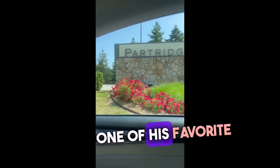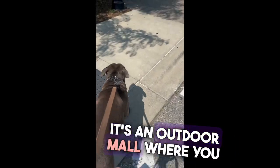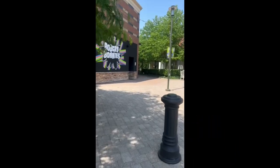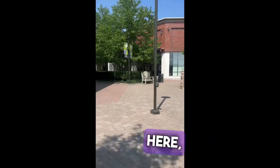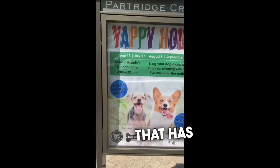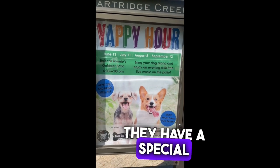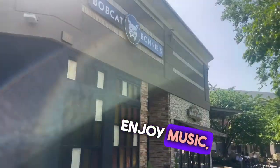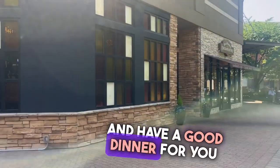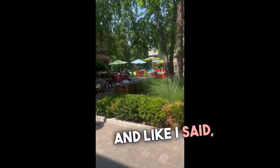Now this is one of his favorite places, Partridge Creek Mall. It's an outdoor mall where you can bring your pets. There's a restaurant here, Bobcats, that has a special every month for your dog. You can come, bring your dog, enjoy music, sit on the patio, and have a good dinner for you and your dog.